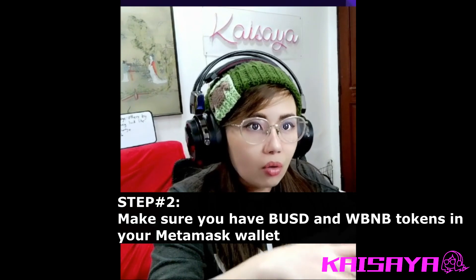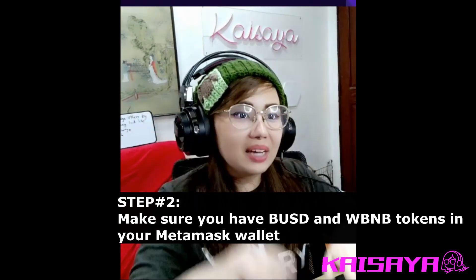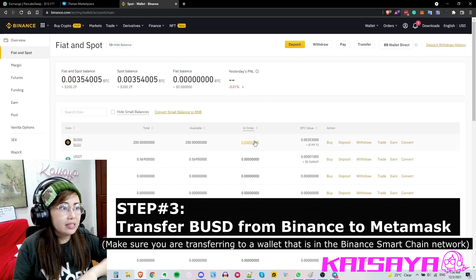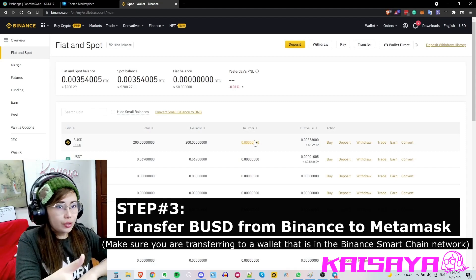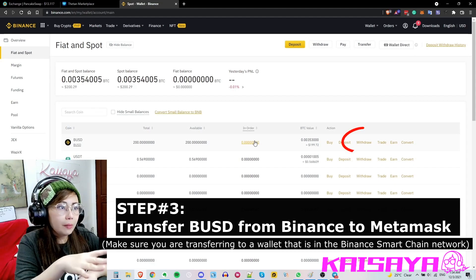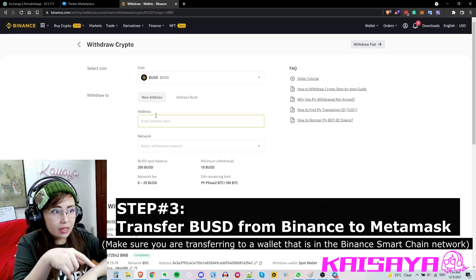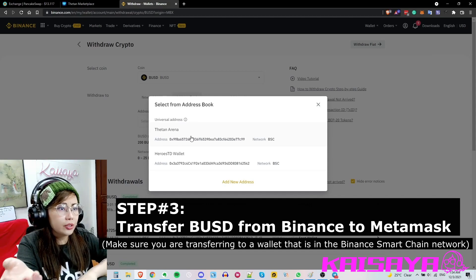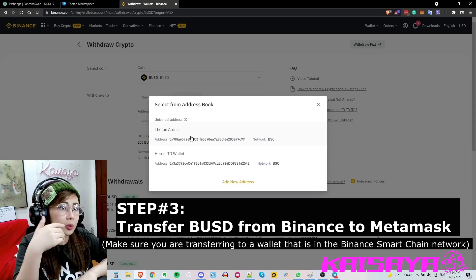Make sure the tokens are added or the funds might get lost. From your wallet overview you can find the transaction you did. In this case I have BUSD that I want to withdraw, so from that row click the 'Withdraw' link. I already have an address book set up — you can either enter a new address or use one from your saved addresses.